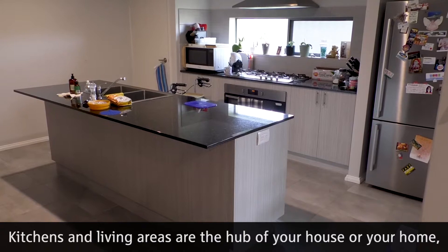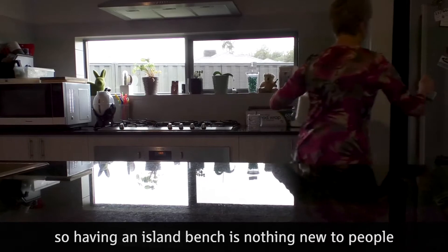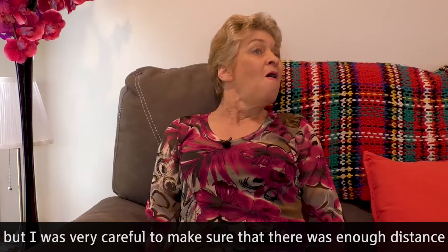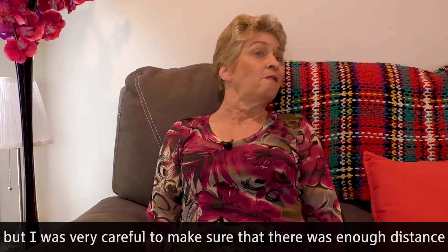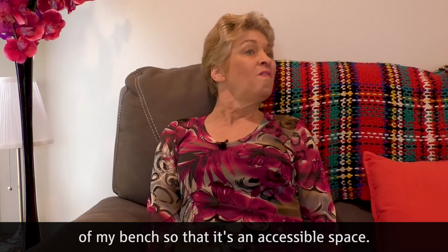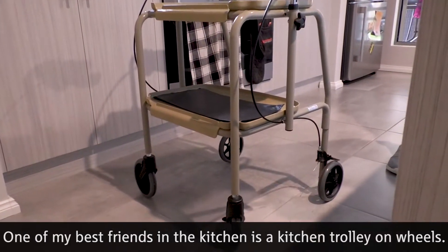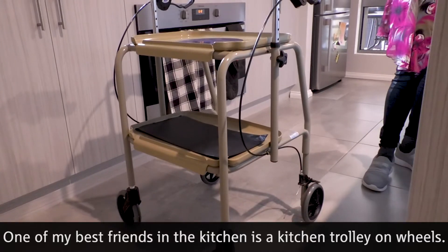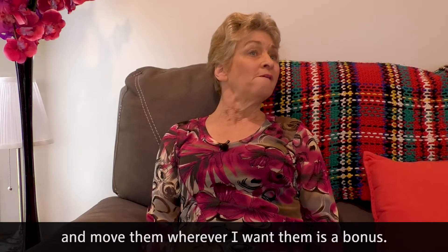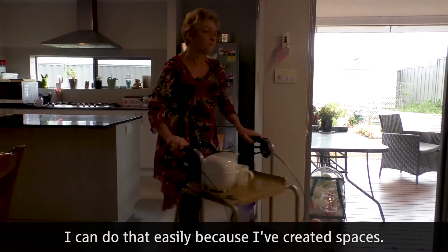Kitchens and living areas are the hub of your home. Having an island bench is nothing new to people, but I was very careful to make sure that there was enough distance around my bench and between the walls and cupboards so that it's an accessible space. One of my best friends in the kitchen is a kitchen trolley on wheels — I can pop things onto my trolley and move them wherever I want them easily because I've created the space.